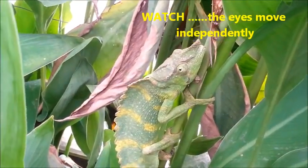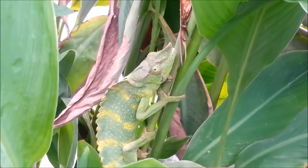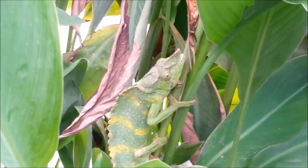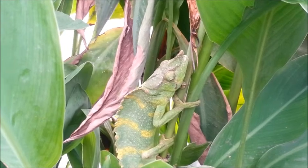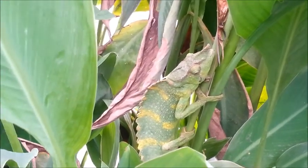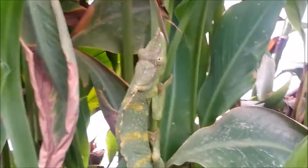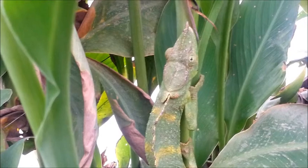Years and years ago they used to use tar to catch these on branches, so the animals would be very stressed, emaciated, thin, and full of external parasites. But now we ethically trade these — they're bred and managed in captivity by the Tanzanian government, which gives licenses.